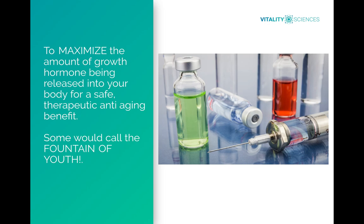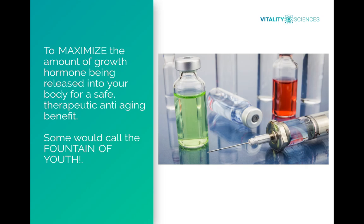Because we want to maximize growth hormone production and release it into your body, those two peptides act on both receptors to give you a huge, robust production of growth hormone. It's going to be released in a safe, therapeutic, anti-aging benefit — what a lot of people call growth hormone the fountain of youth. We're really moving toward the peptide side of it because HGH is very expensive and has a lot of side effects, which is why we're transitioning the majority of our patients over to growth hormone-releasing hormones.